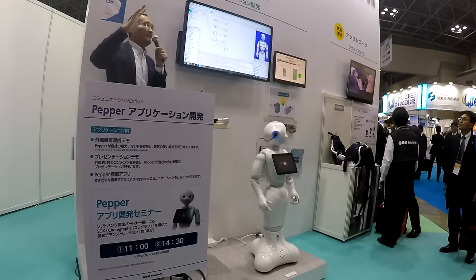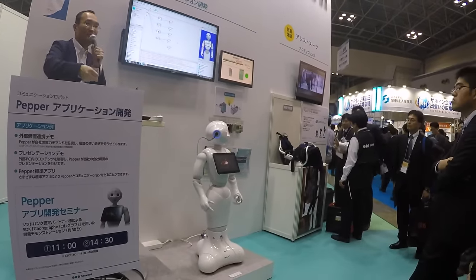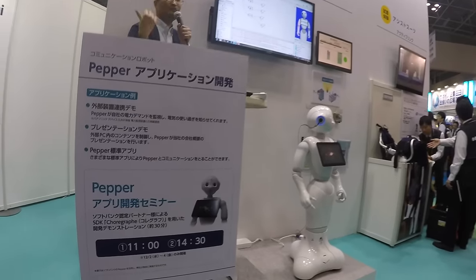In the end, the thing that struck us the most at IREX is the fact that Pepper was the only robot exhibited on several booths — and not only by its manufacturer.